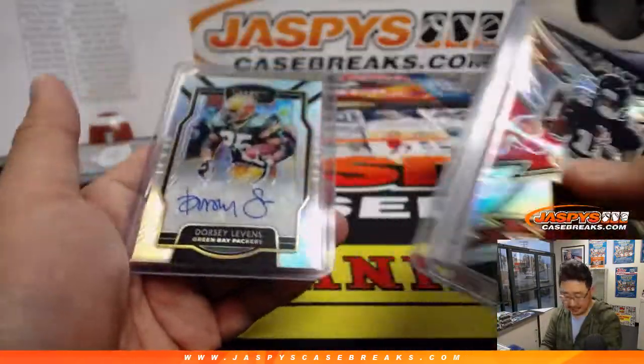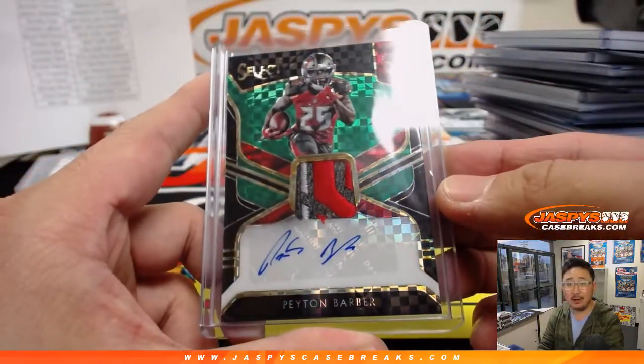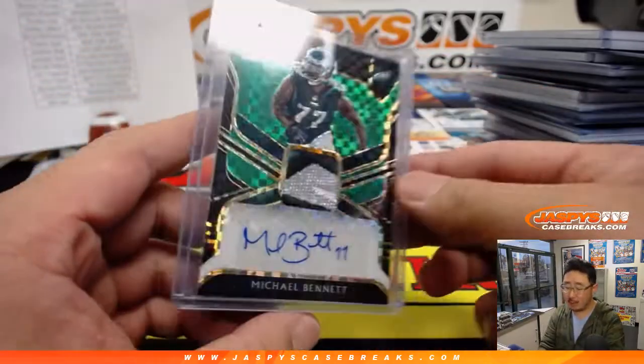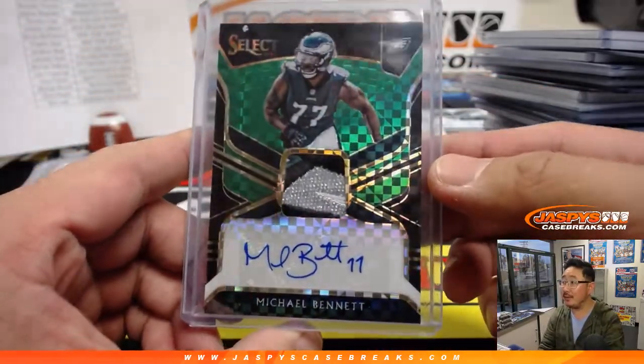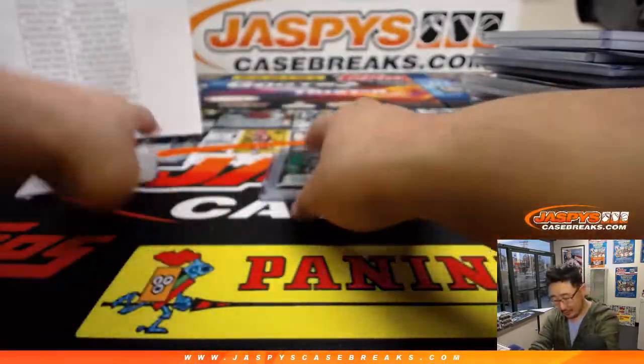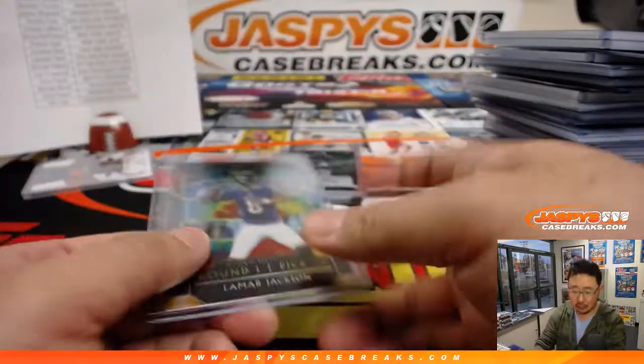So a lot of great stuff here, and some of the bigger hits. We got a one out of five Peyton Barber — what a patch, what an autograph. We got a four out of five Michael Bennett. Nice eagle — probably the back of that eagle's head right there. We got a tie-dye Lamar Jackson, not autographed but looks nice — one out of 25.